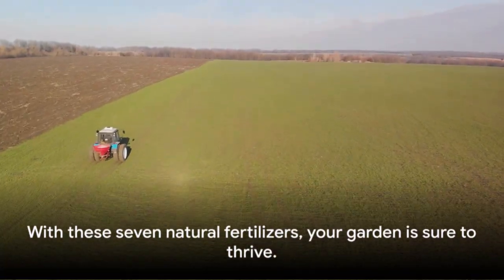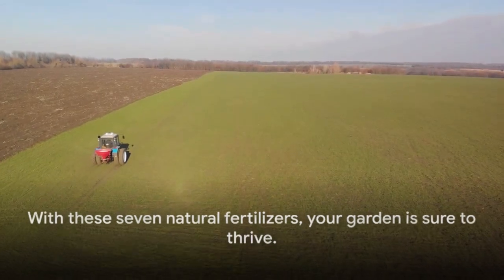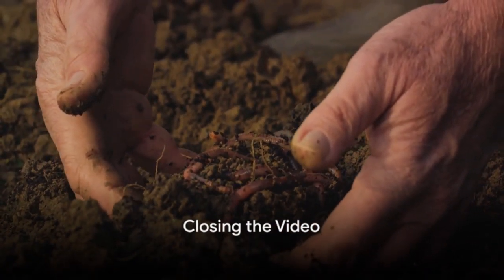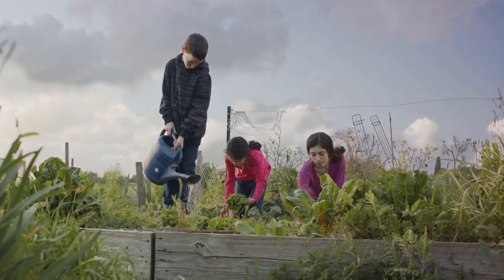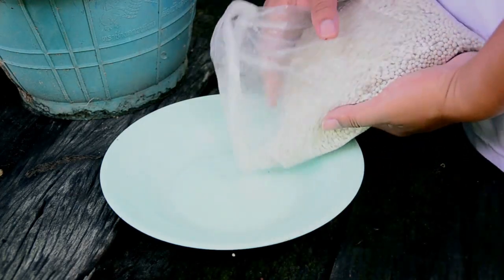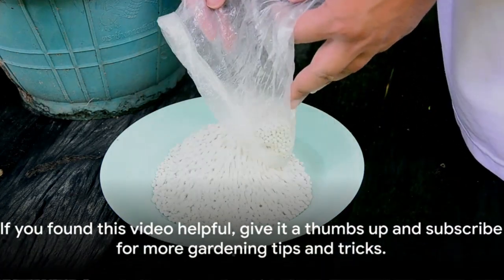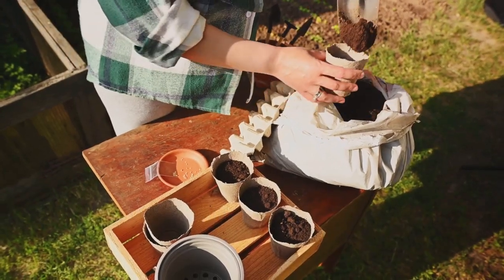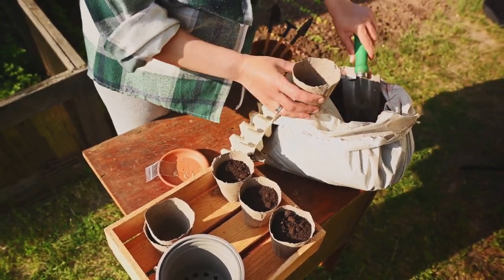With these seven natural fertilizers, your garden is sure to thrive. Growing a healthy, bountiful garden doesn't require chemicals. Remember, natural fertilizers are the key to thriving plants and a balanced ecosystem. We've discussed seven such marvels today. If you enjoyed this video and found it helpful, don't forget to give it a thumbs up and subscribe to our channel for more gardening tips and tricks.